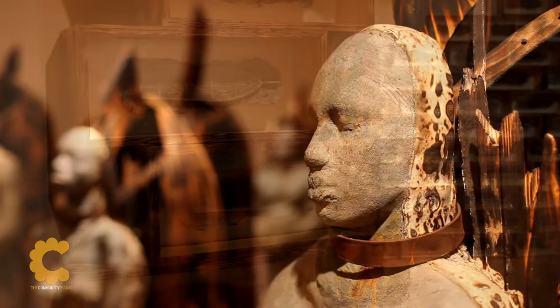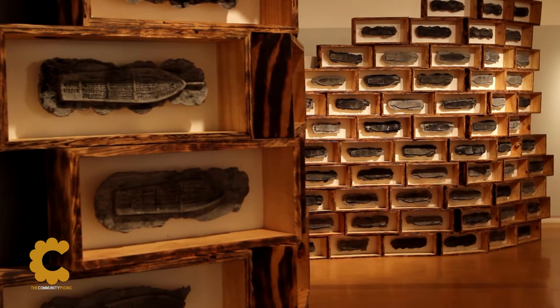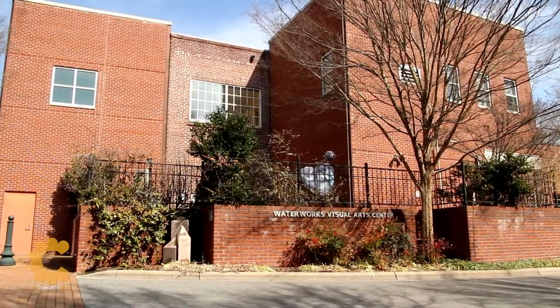They'll often host a public art show for each changing exhibit. A must-see while you're at the Waterworks Visual Arts Center is the outdoor sculpture garden, which currently features the work of a mosaic artist.